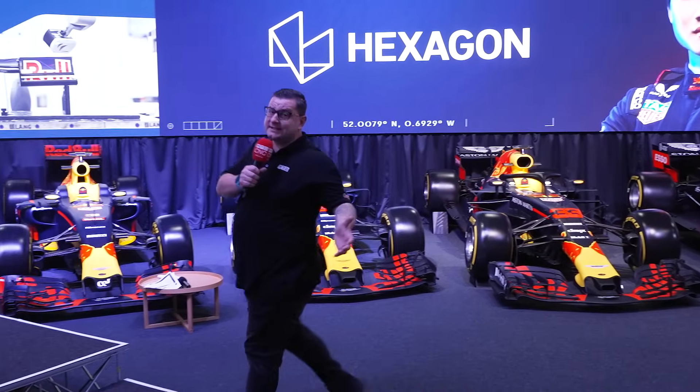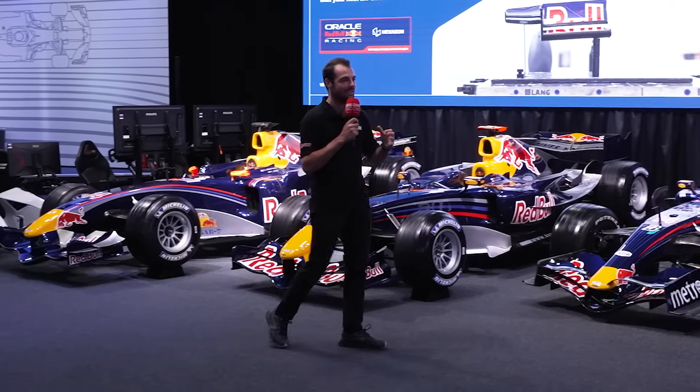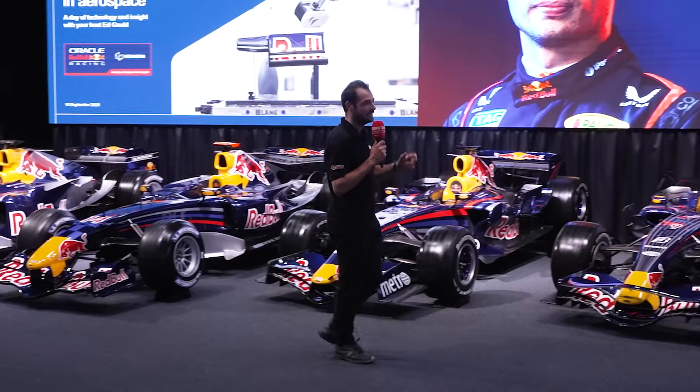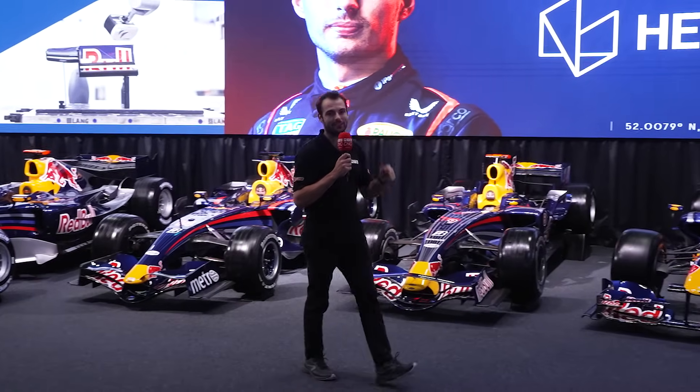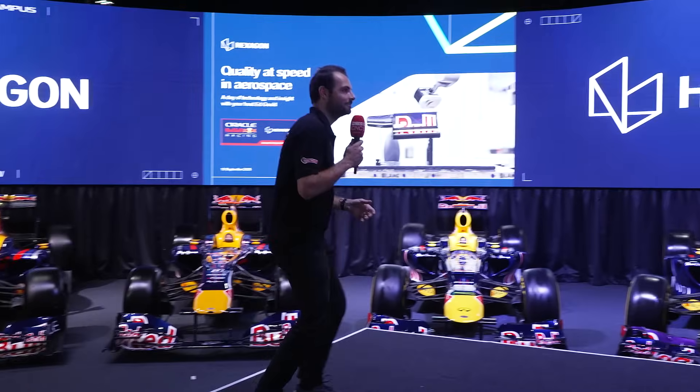Rowan, what are we going to see today? Yes Tom, I can't wait. We're here for Hexagon today at Red Bull Racing. They've got some keynote discussions, panel discussions as well, and two brand new products they're unveiling: the Maestro CMM system and also the ATS 800 laser scanner and tracker. Are you excited Tom? Yeah, I can't wait to see the new CMM Maestro and the laser tracking. Are you ready Rowan? Let's go!